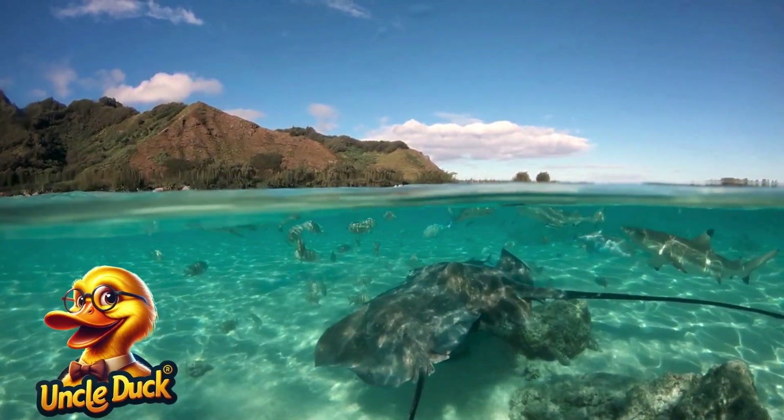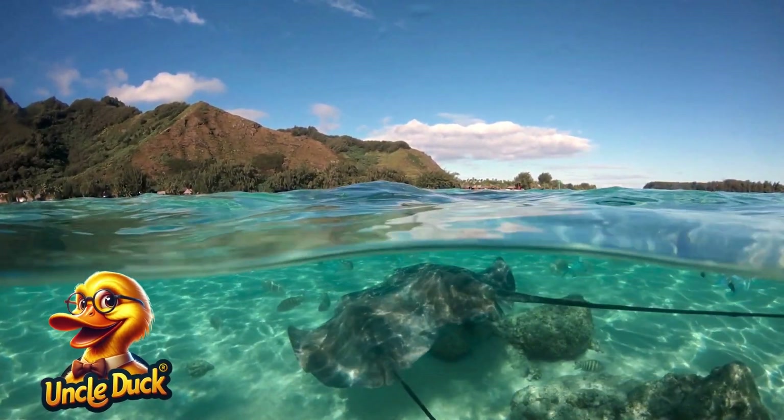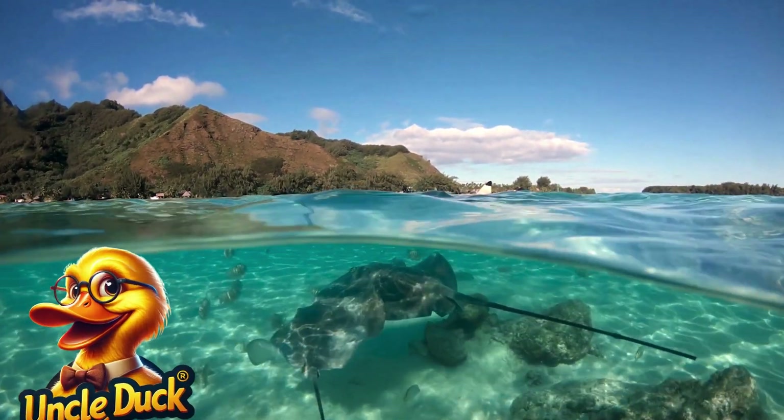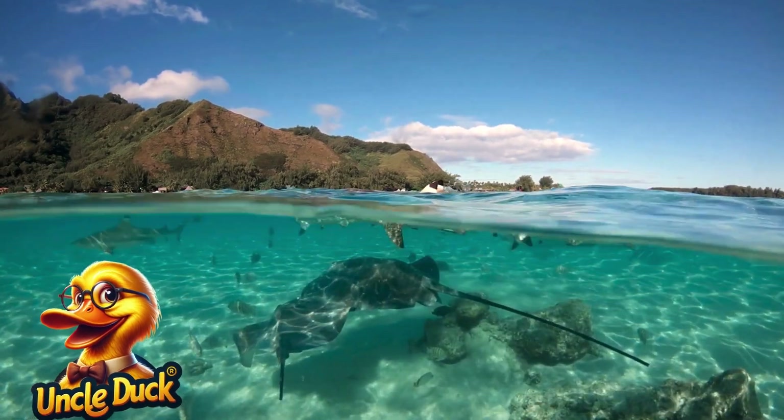In the deep blue ocean, a manta ray flaps its wings and glides through the water. These magnificent creatures eat plankton and are known for their smooth, graceful movements.